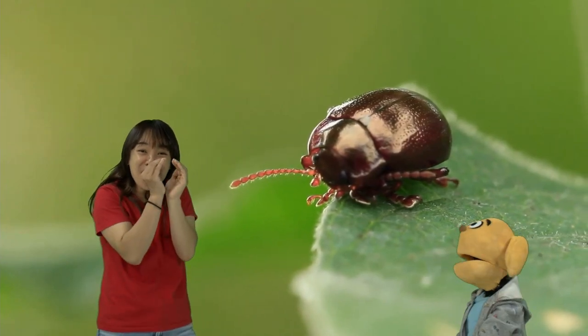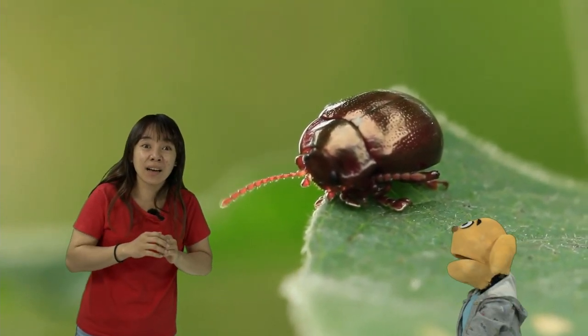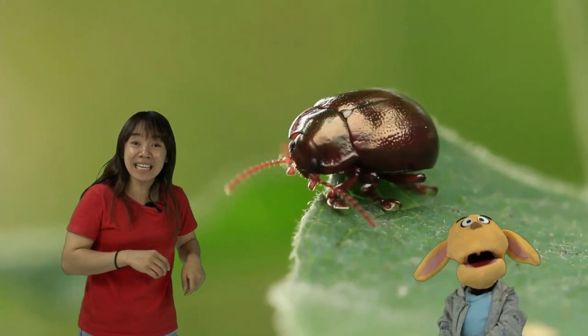Some are brown and they're very small. What is he eating? The leaf? Yeah, he's eating the leaf.